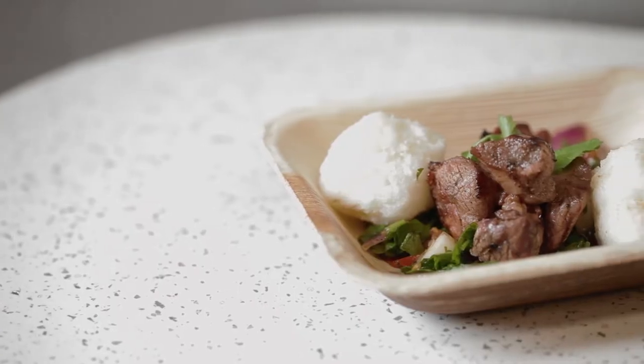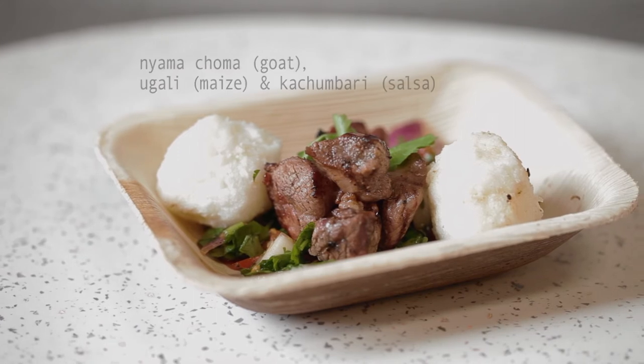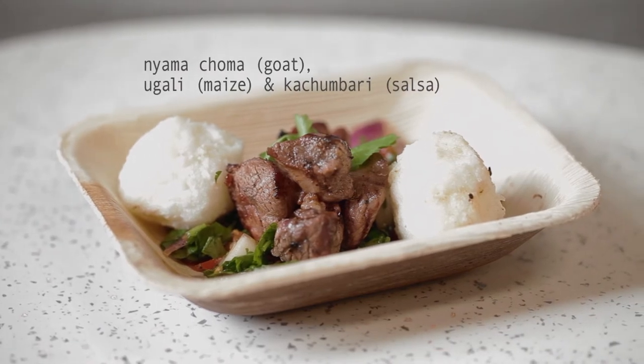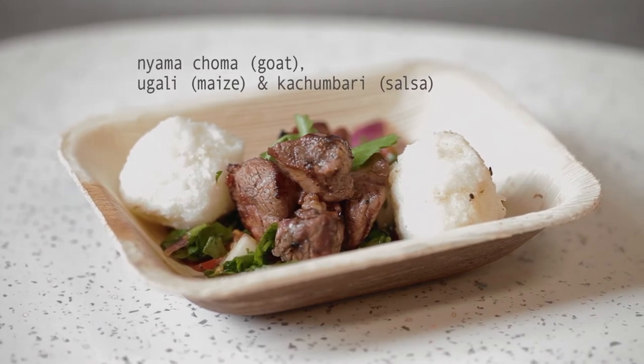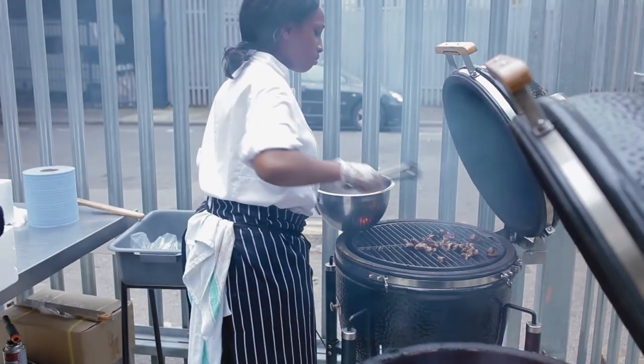My dish is goat shoulder with ugali, which is a Kenyan type of polenta, and a salsa on the side called kachumbari. I'm Kenyan, so when they told us we have to use coal — we use coal all the time back home. It's a dish that everyone eats and everyone loves. It's exciting!